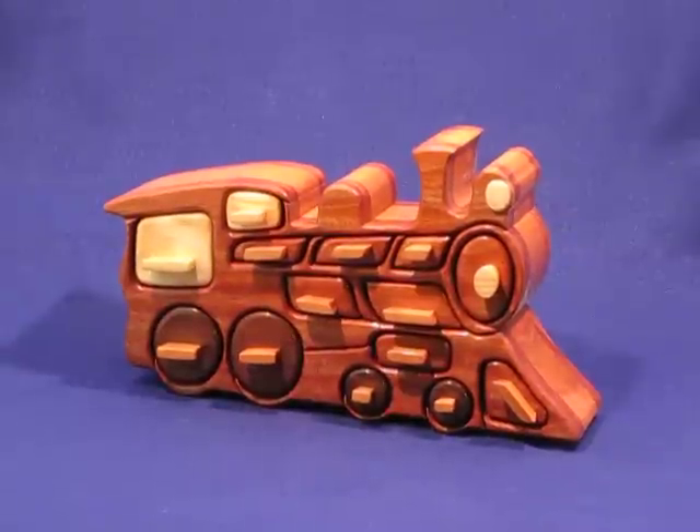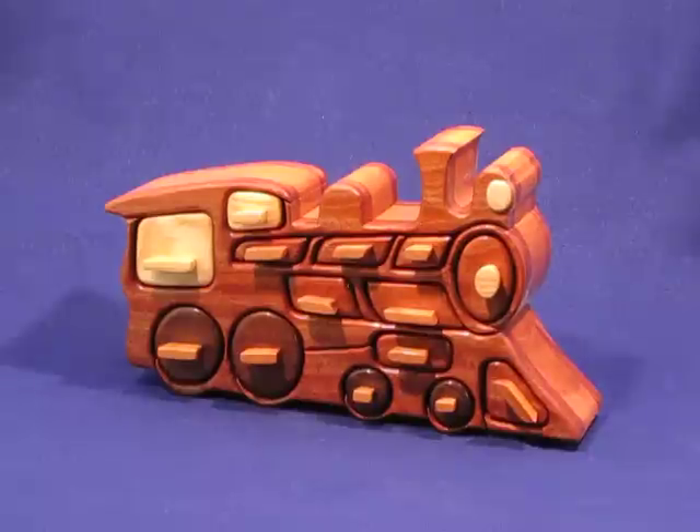This is kind of a unique bandsaw box. It's our old-fashioned locomotive.